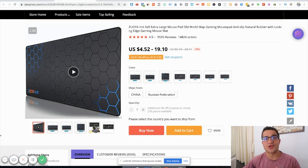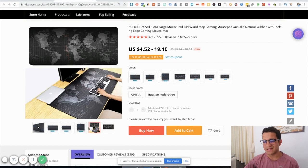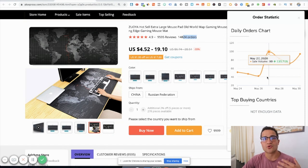The last product, number eight, is a gaming pad — a world map design that you can use as a full gaming station for your mouse and setup. Because of the lockdown, a lot more people have gotten into gaming and are buying better gear. This product has almost 15,000 orders and sells consistently up to 100 orders a day, now trending back up and possibly hitting 200. Definitely a good product for tech or general stores targeting gaming audiences.